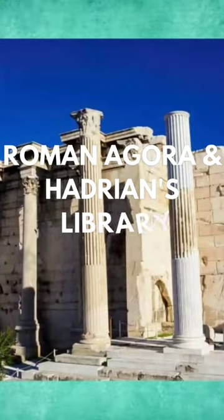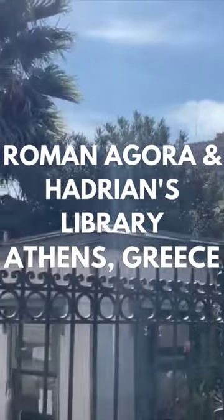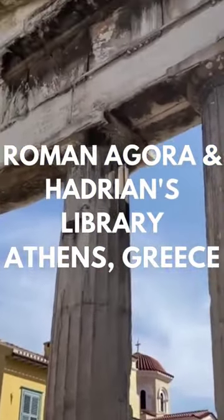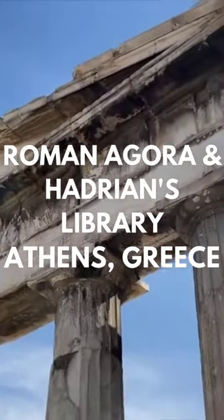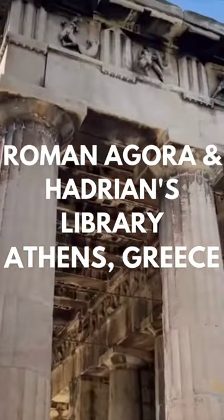Adjacent to the Ancient Agora is the site of the Roman Agora. While it may seem like one site, these buildings were constructed later, and construction eventually moved on to the site of the Ancient Agora. One of the easily recognizable sites here is the Tower of the Winds.